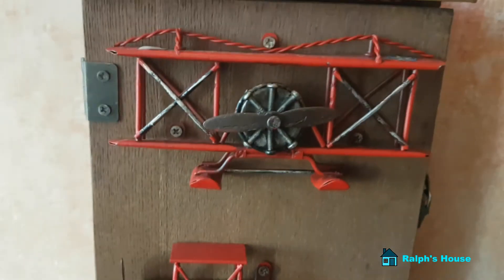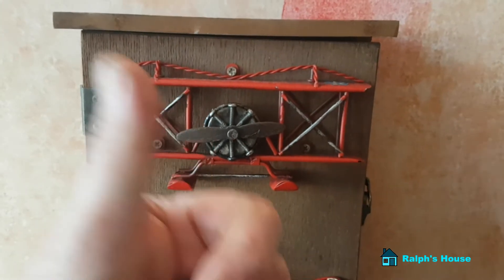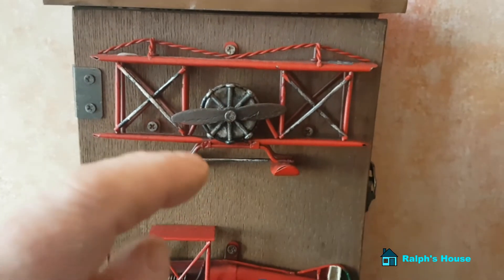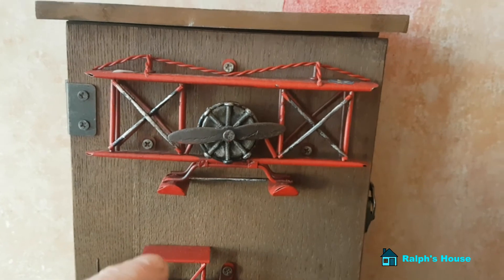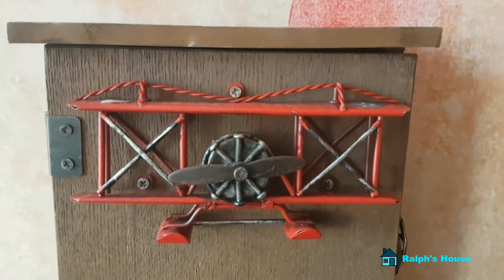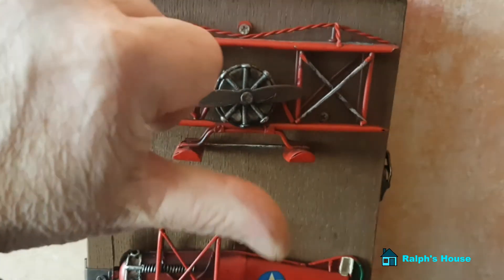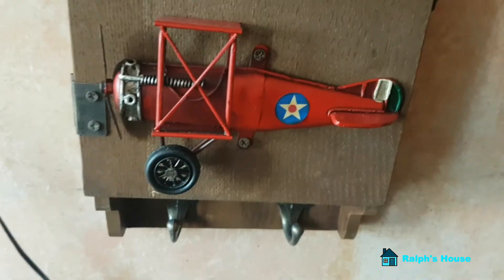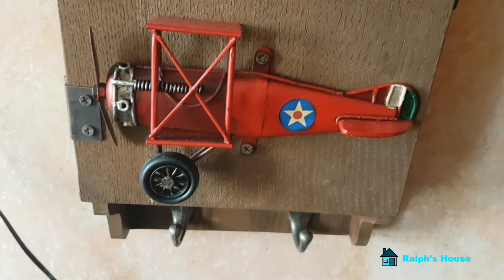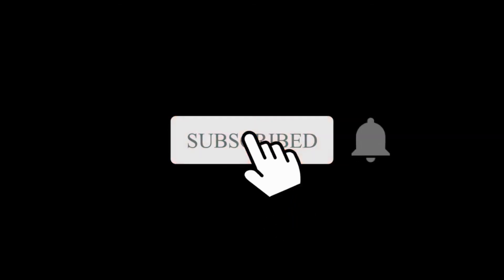So that's it from Ralph's house for this week. Thanks for watching. Please give me a thumbs up — it does help. More importantly, subscribe, because you never quite know what's going to be in a Ralph's house video. Give me a thumbs up or a thumbs down, whatever device you're watching this on. Thanks for watching, and don't forget to subscribe.